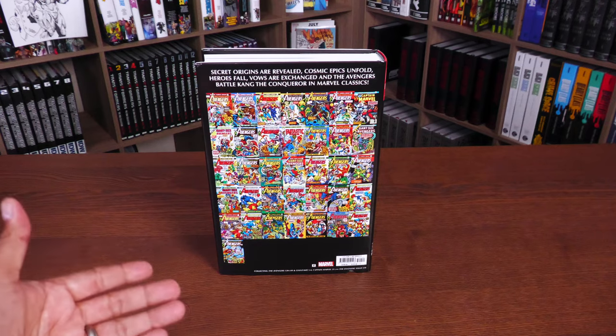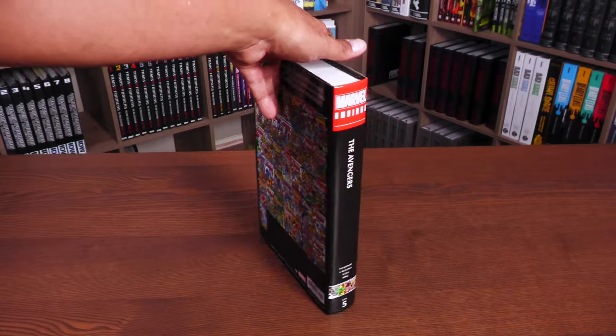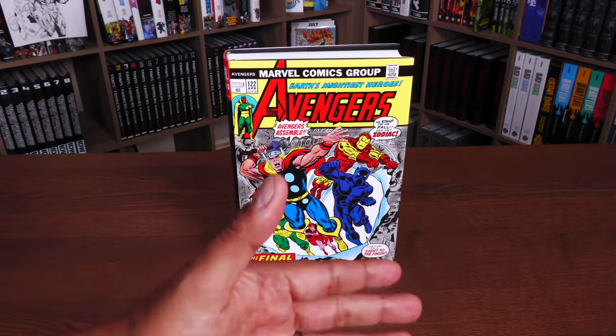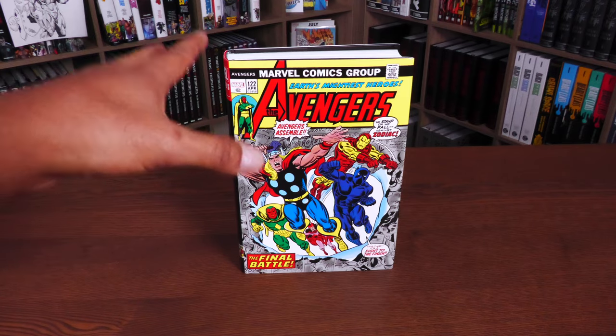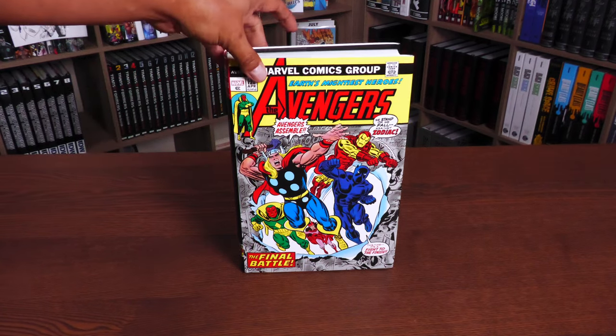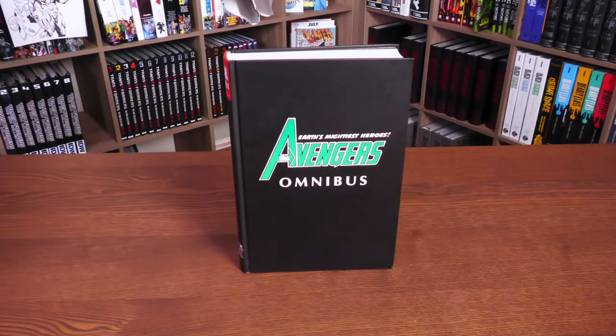Here are all the covers of the issues collected in here. The retail price of this book is $100. I've done overviews of Avengers 1 through 4 if you want to go back and watch those videos, but this is the first time we're having this book released in omnibus format. Those were reprints.